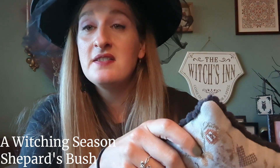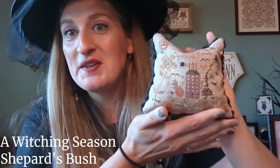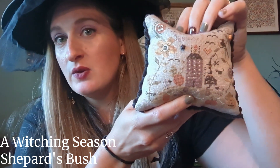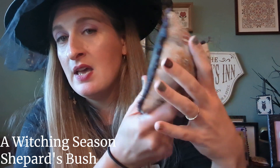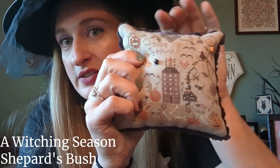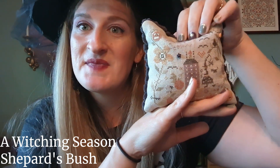Getting into things I've finished most recently, many of which I've shown in recent Flosstube videos. This is from Shepherd's Bush — called A Witching Season. It's a kit that comes with the floss, fabric, little buttons, finishing fabric, and chenille around the outside. I filled it with walnut shells — nice and fluffy. Very cute; very excited to have that one done.